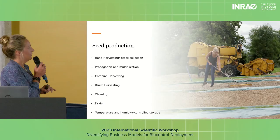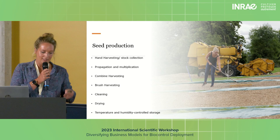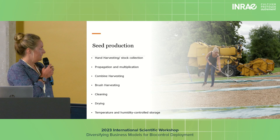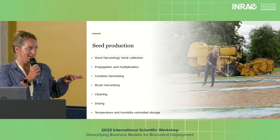Seed production is based around hand collection of wild stock. It's then either direct drilled or raised as plants before going into multiplication. The row crops are combine harvested, and some things are brush harvested. The hay meadows are brush harvested by a side-mounted attachment on a tractor — a method we developed in the 80s. It's quite a unique method of obtaining seed from wild sites.